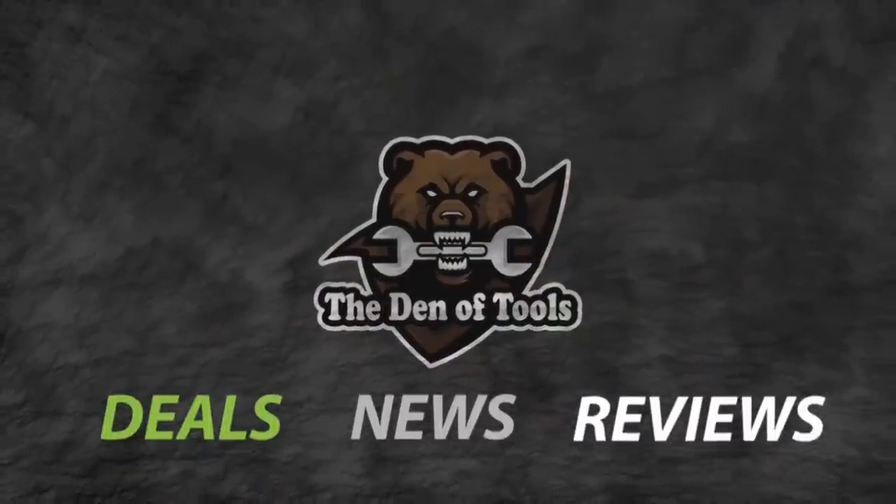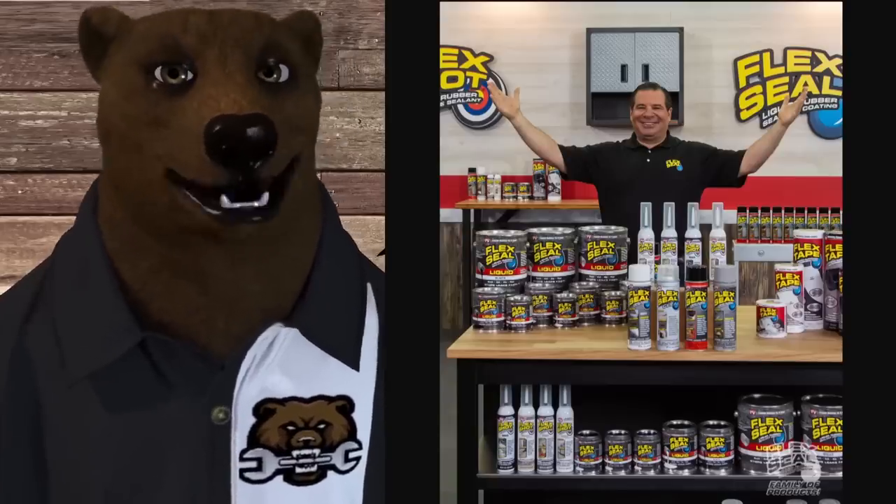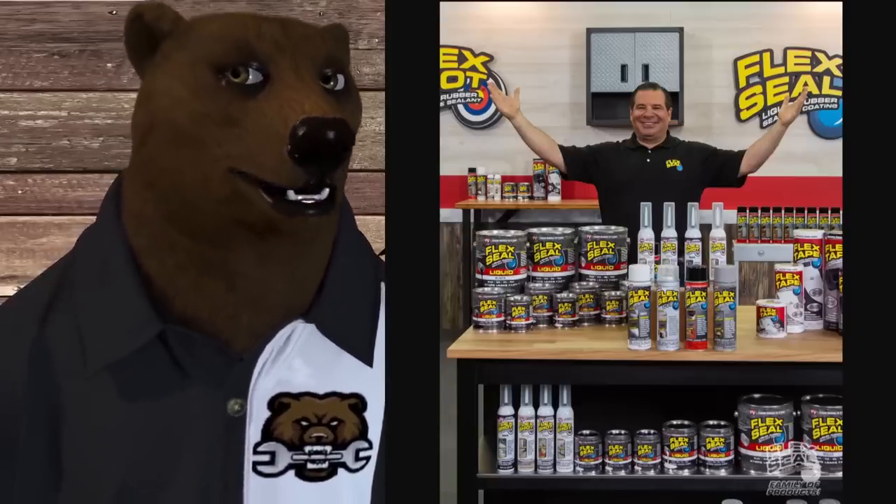Welcome to Den of Tools. Howdy ho guys and gals, it's Red Deer Friendly Neighborhood Toolbear back again here in the old Den of Tools. Today we've got the dark secrets, the behind the scenes info about one of your favorite products — a meme product almost at this point — a product that stormed the infomercial stage back in 2011 and 2012. And that, of course, is Flex Seal, and their boisterous spokesperson, Phil Swift.